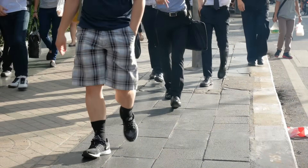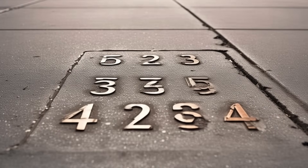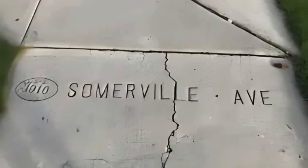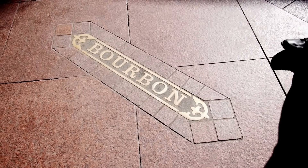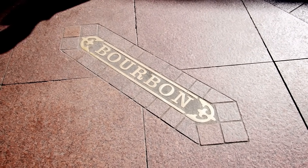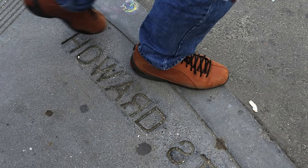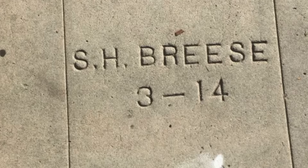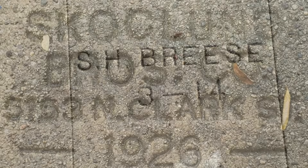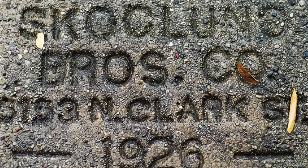Have you ever taken a casual walk down a city street or through your neighborhood and noticed small numbers, letters, or even full names stamped into the sidewalk? It's easy to overlook these seemingly random markings as just some form of wear or graffiti, but in fact they often have a specific purpose and an interesting story behind them. These stamps are more than just visual clutter on the pavement — they're little time capsules, signatures, and legal records all rolled into one.